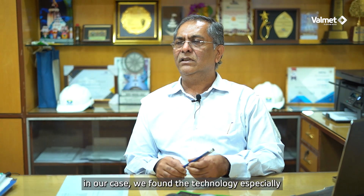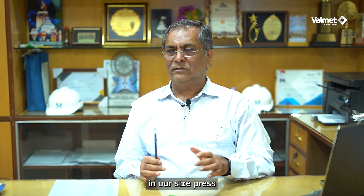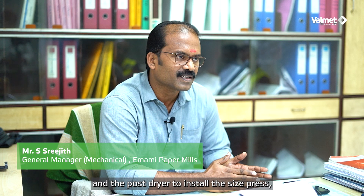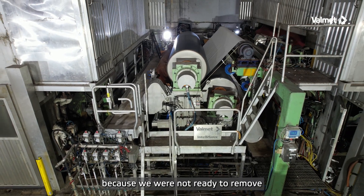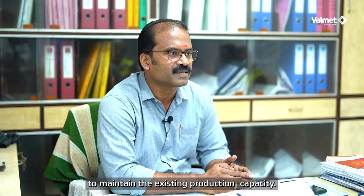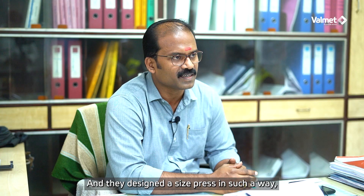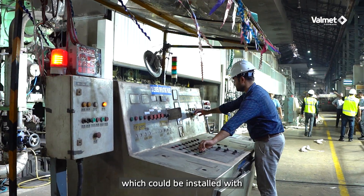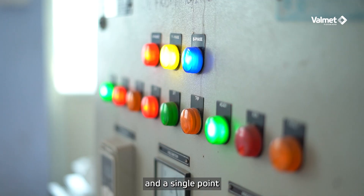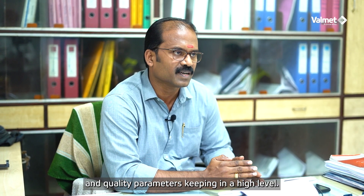In our case, we found the technology especially suitable because there was a space constraint — we had only 6.9 meters between the pre-dryer and the post-dryer to install the size press. We were not ready to remove more dryers from the post-dryer section to maintain existing production capacity. Voilmet accepted this challenge and designed a size press that could be installed with an air turn system, tail threading system, and a single point IR scanner, while keeping all safety and quality parameters at a high level.